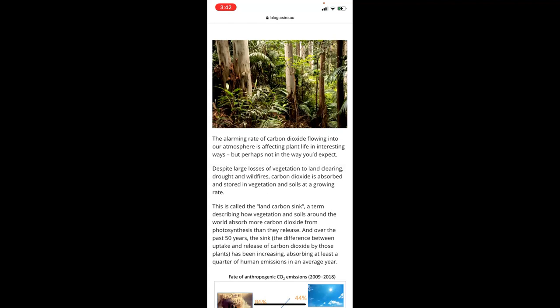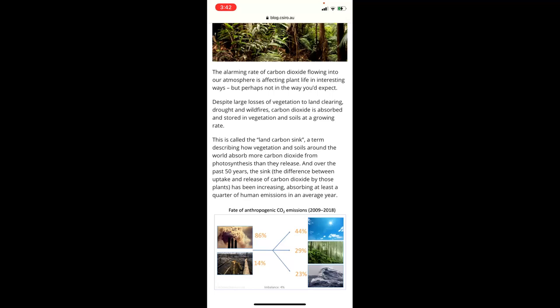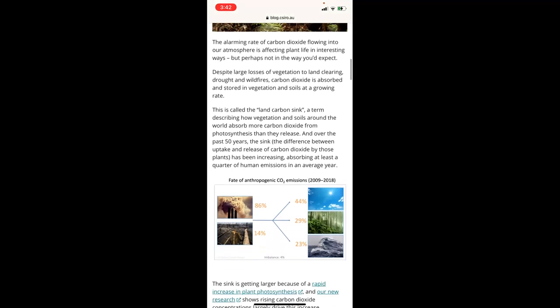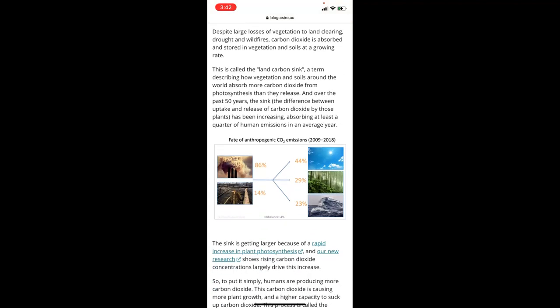Carbon dioxide is affecting plant life in interesting ways, but perhaps not the way you'd expect. Despite large losses of vegetation from land clearing, drought, and wildfires, carbon dioxide is being absorbed and stored in vegetation and soils at a growing rate. This is called the land carbon sink — a term describing how vegetation and soils around the world absorb more carbon dioxide than they release. Over the past 50 years, this sink has been increasing, absorbing at least a quarter of human emissions every year.